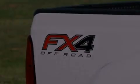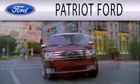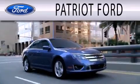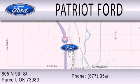Please call us today for more information on this great vehicle. Patriot Ford is dedicated to doing everything possible to ensure that the experience you have selecting your next vehicle is as pleasant as possible. We are located at 2805 North 9th Street in Purcell.